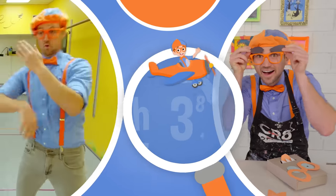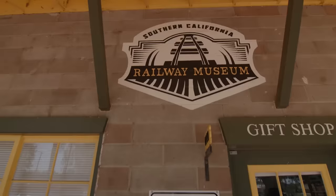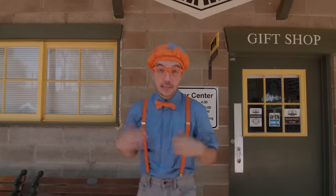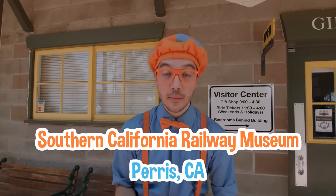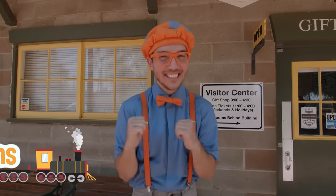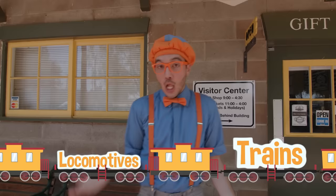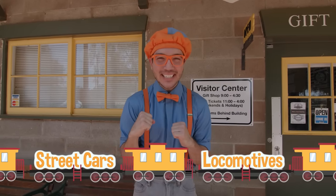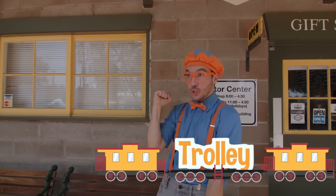So much to learn about, it'll make you want to shout Blippi! Hey! It's me, Blippi! And today, we're here at the Southern California Railway Museum in Perris, California! And we get to learn all about the world of trains, locomotives, streetcars, and trolleys! Yeah! Choo-choo!